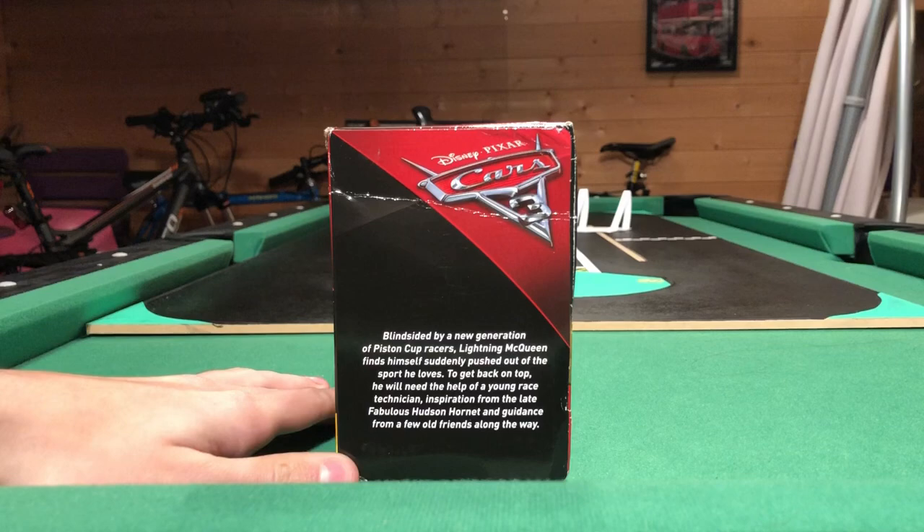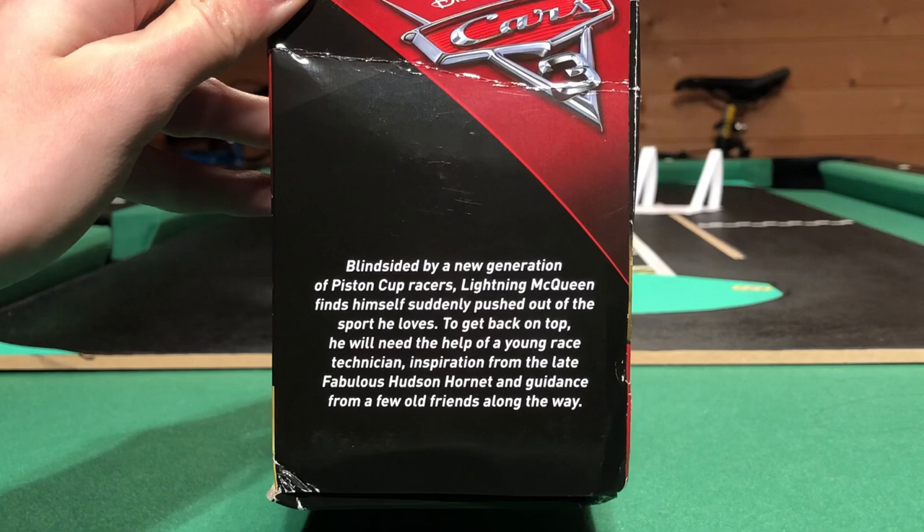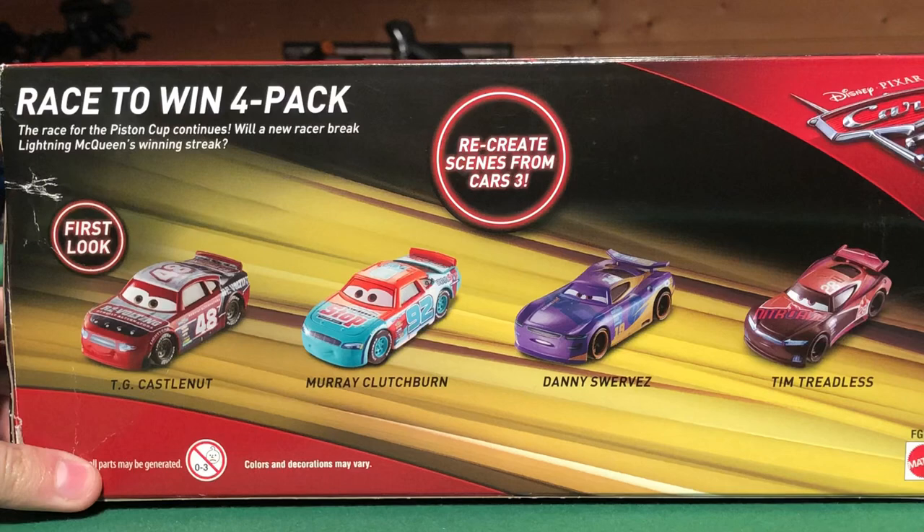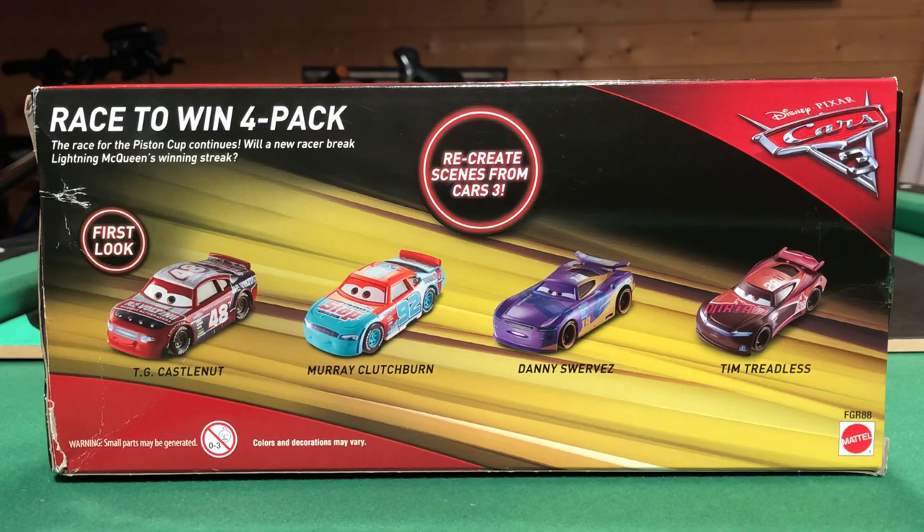Here on the back it reads: 'Blindsided by a new generation of Piston Cup racers, Lightning McQueen finds himself suddenly pushed out of the sport he loves. To get back on top he will need the help of a young race technician inspired by the late Fabulous Hudson Hornet and guidance from a few old friends along the way.' On the side it says the race for the Piston Cup continues — will a new racer break Lightning McQueen's winning streak? Well, more than one racer did, that being mainly Jackson Storm.